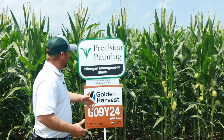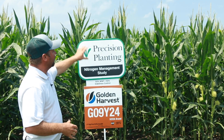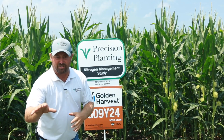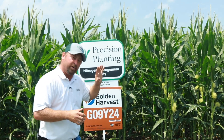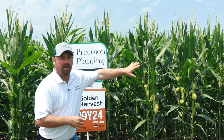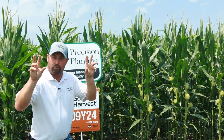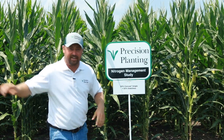This corn is a little bit shorter. We are going through pollination right now, and this particular treatment is about 25% through the pollination process. As we move down I want to show you our next treatment with the planter-applied nitrogen — where it's at maturity-wise and how it compares to our normal program of a 50/50.